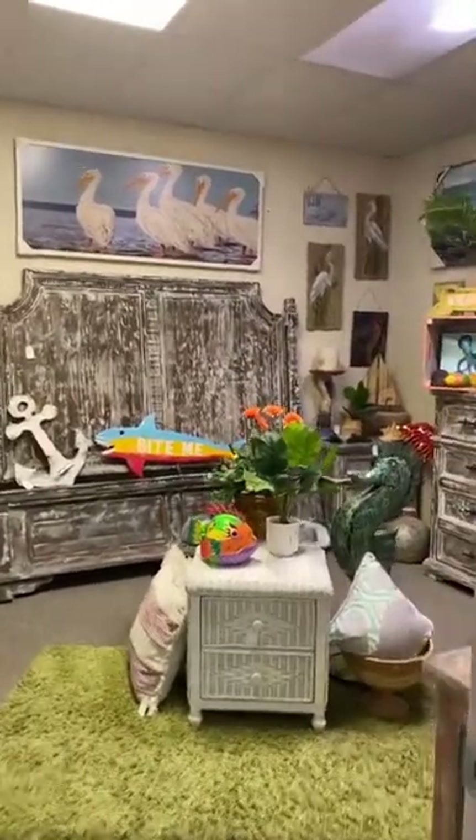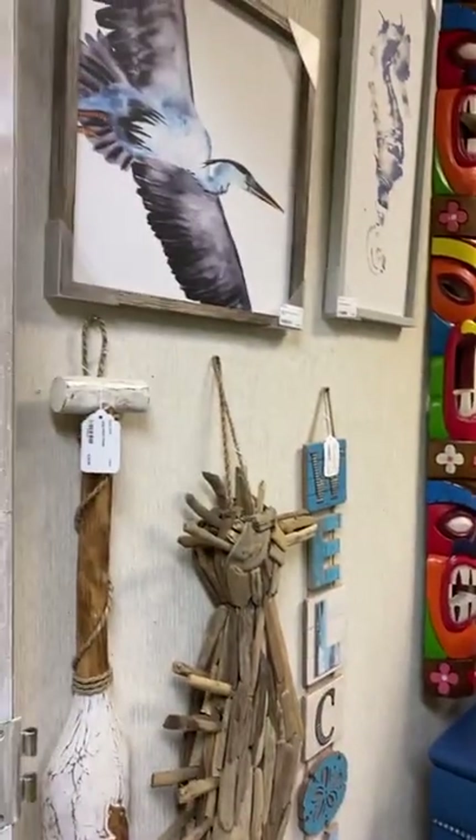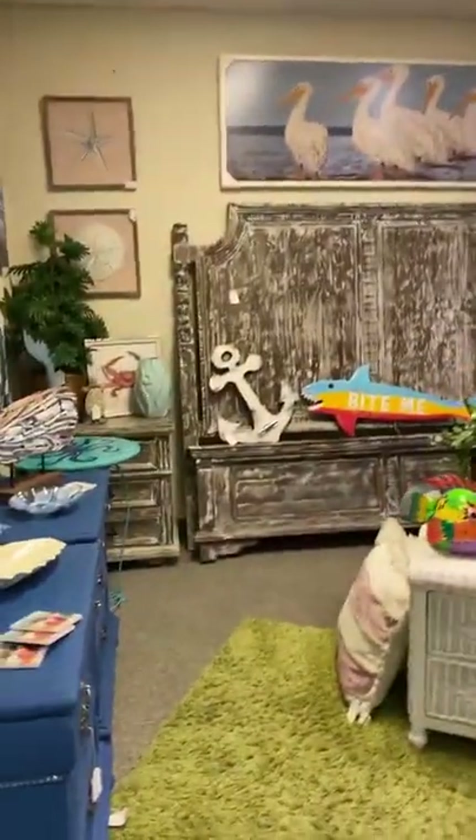Hey everybody, this is Amanda here at Funky Junkies Punta Gorda with your 11 o'clock live shopping tour. Today we're going to show you booth number seven. When you walk in the store, you're going to go left down the hallway.